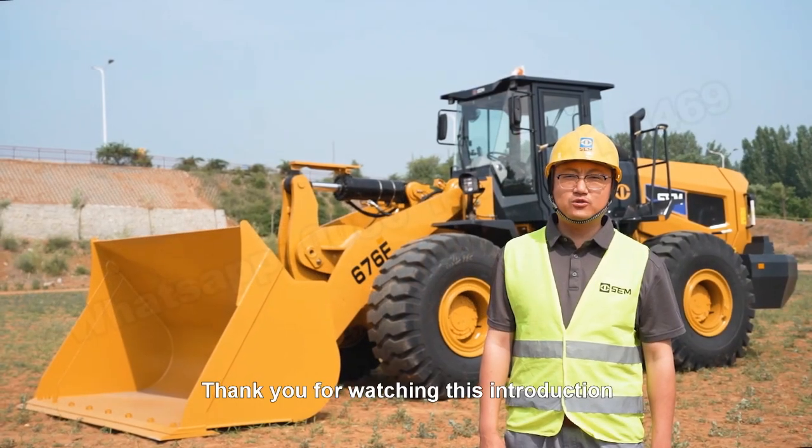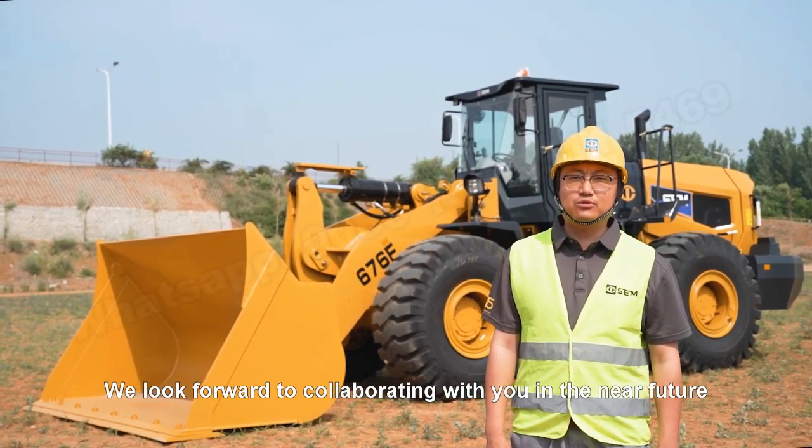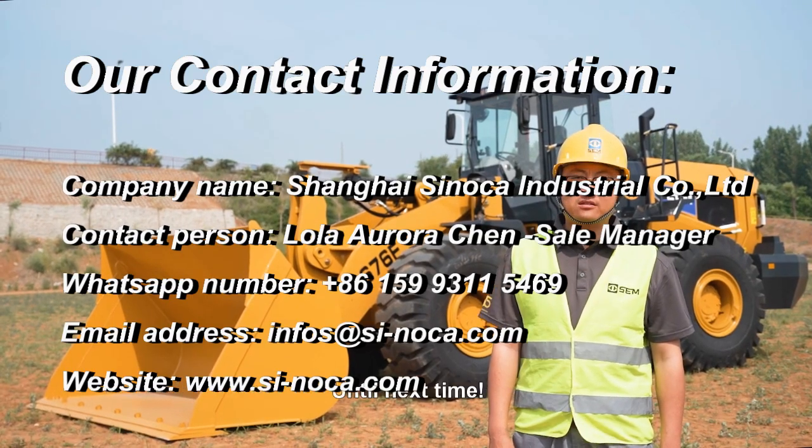Thank you for watching this introduction. We look forward to collaborating with you in the near future. Until next time!